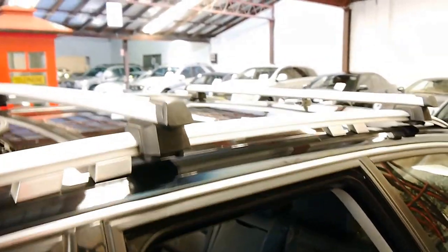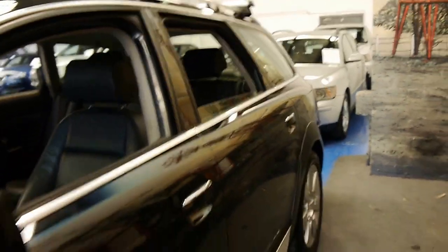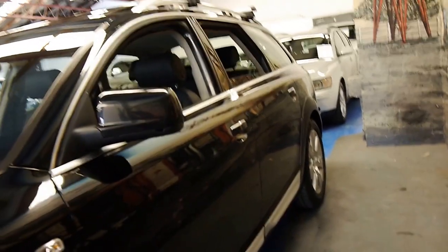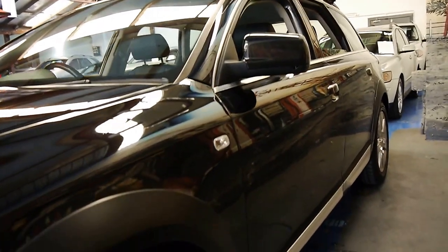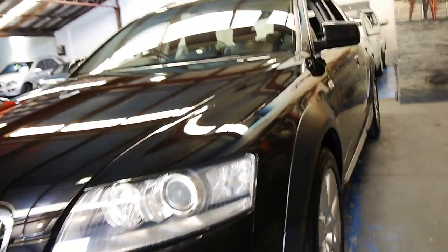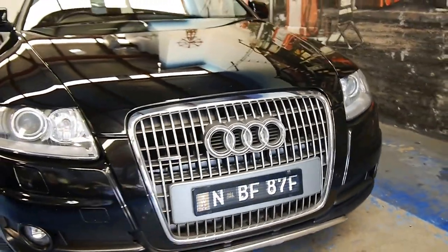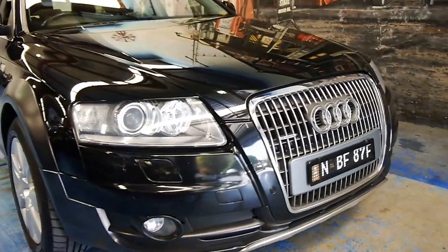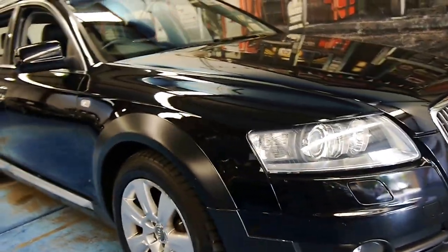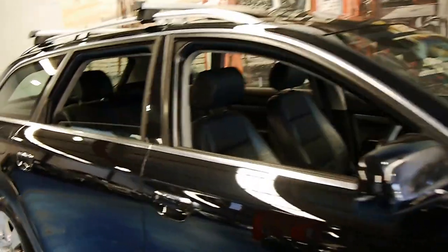You can see there's a sunroof and it's got Audi roof racks. The alloy wheels are very good and it's got nice tyres. Looking down the side there doesn't seem to be any dents or scratches. They come standard with xenon lights, parking sensors front and rear, and it's just an all-round beautiful car.